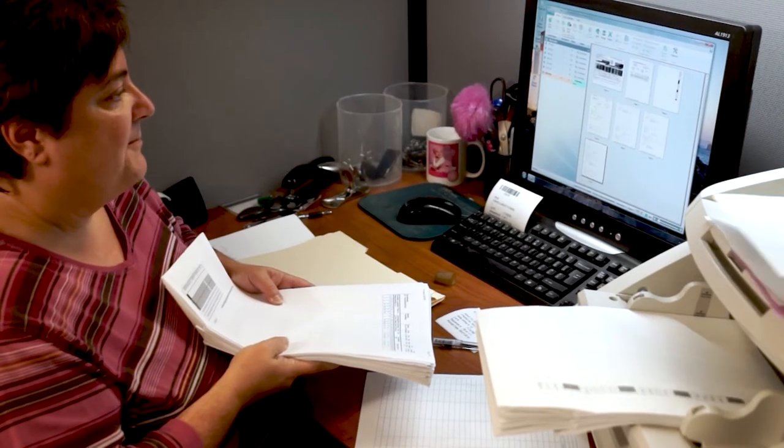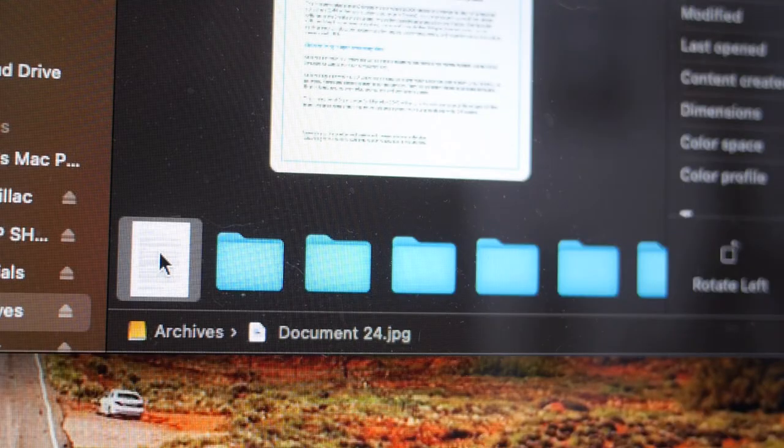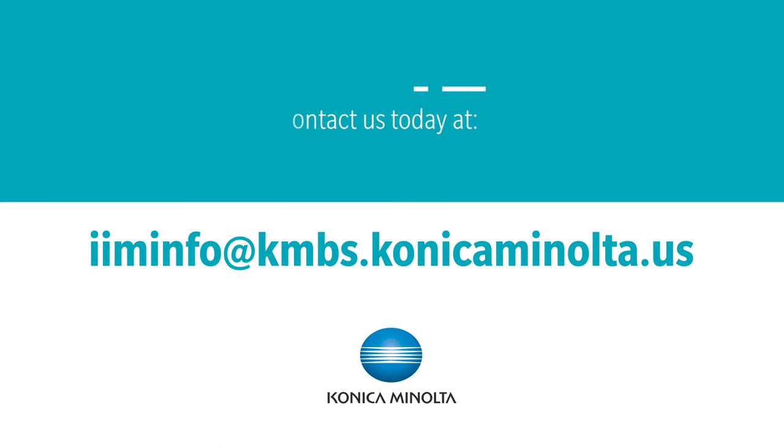Digital records can be uploaded into an existing line of business applications or a content management platform. To learn more about BPO scanning services, contact IIMinfo at kmbs.conicaminolta.us today.